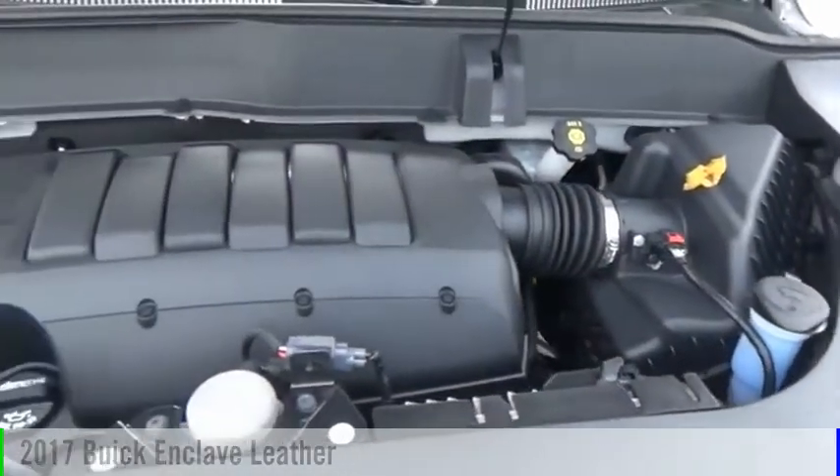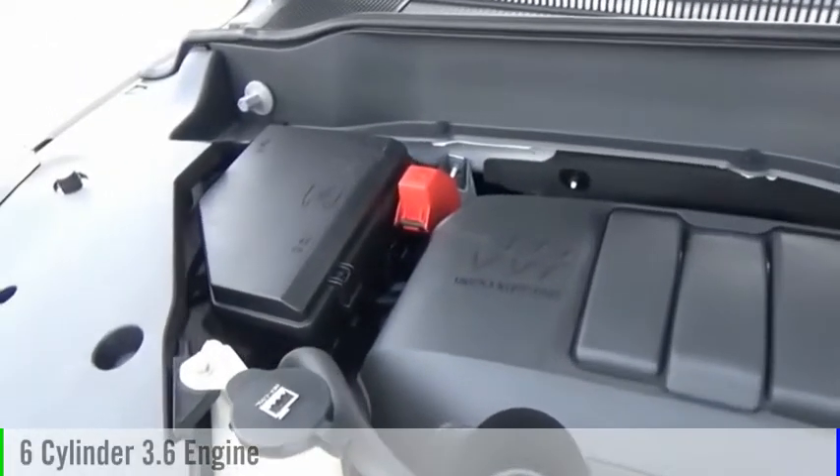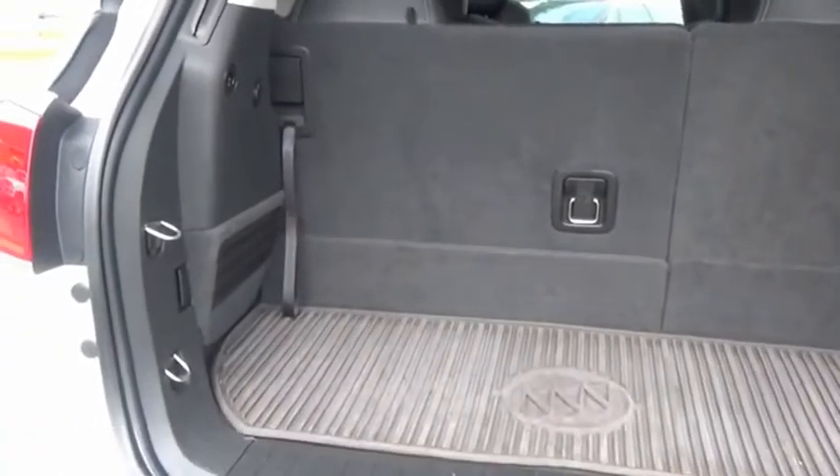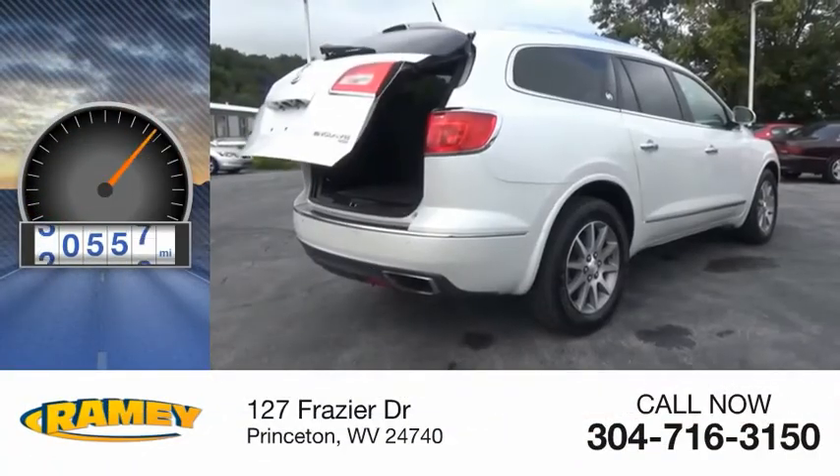This vehicle is powered by an all-wheel drive, six-cylinder, 3.6 liter engine, and comes with an automatic transmission. This vehicle has less than 45,000 miles.